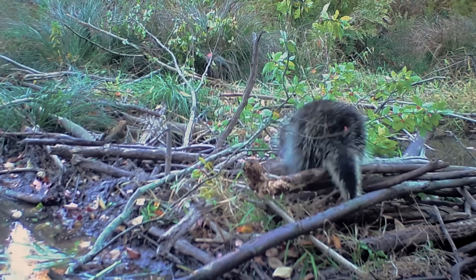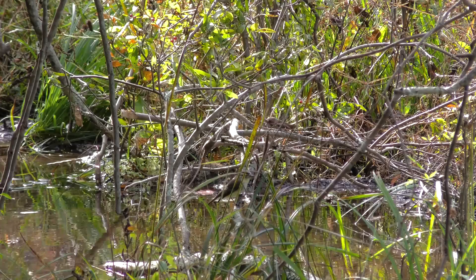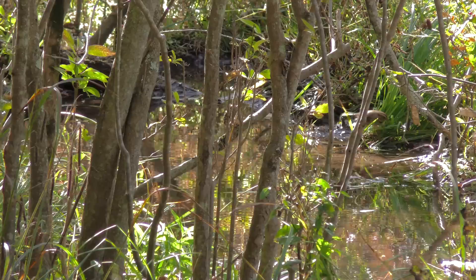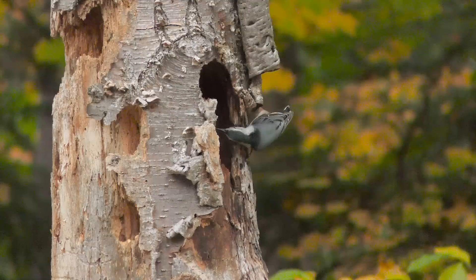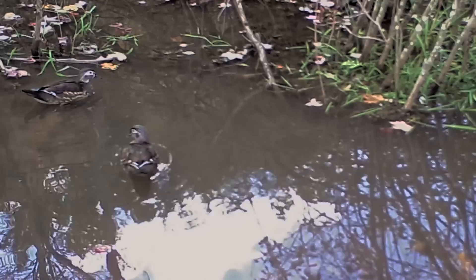The dam serves as a good bridge for animals like the porcupine to get from one side of the stream to the other. Brushy and weedy stream sides are important not only for resident birds, but for small flocks migrating through. The wood ducklings are now grown and look like the adults.